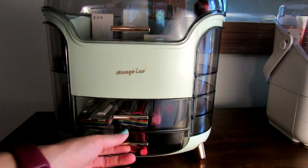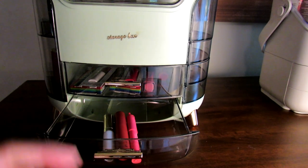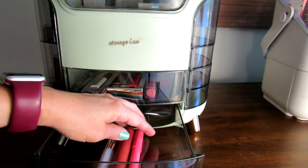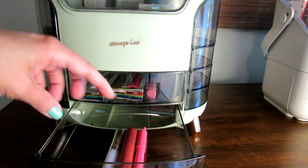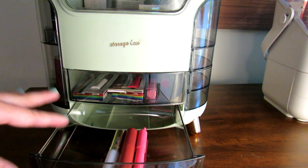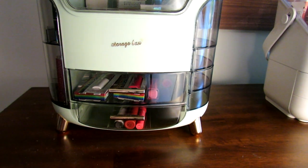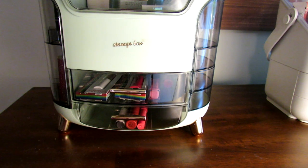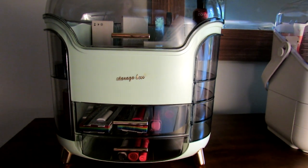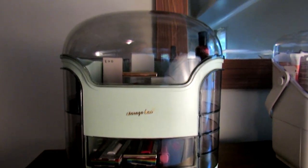I'll open the second one too — I don't have a lot of stuff in here so I just put a few lip products in to show you that this drawer is the same size as the other one. It's pretty long and deep — you could put small to medium sized eyeshadow palettes, lip products, eye products, eyeshadows — there's just a lot of stuff that could fit in these drawers. They have very different looks, so the other one I showed you was sort of a cutesy white and pink one, and this one has almost more of a retro feel — kind of cool and fun, like a spaceship or a retro style box.